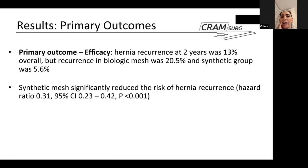Looking at primary outcomes, efficacy was measured by the two-year hernia recurrence rate. The overall recurrence rate at two years was 13%. When broken down by mesh type, the biologic mesh group had a recurrence rate of 20.5%, whereas the synthetic group had only 5.6% at two years. The hazard ratio, 95% confidence interval, and a p-value of less than 0.001 all demonstrated a statistically significant difference — synthetic mesh significantly reduced the risk of hernia recurrence.